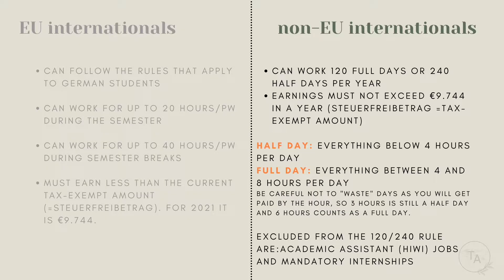For non-EU internationals, the rules are a bit different. You don't have the 20-hours-per-week or 40-hours-during-break rule, but you are allowed to work for 120 full days or 240 half days during a year. Be careful about the Steuerfreibetrag as well. A half day is everything below four hours of work, so if you work two or three hours in a day, that still counts as a half day.